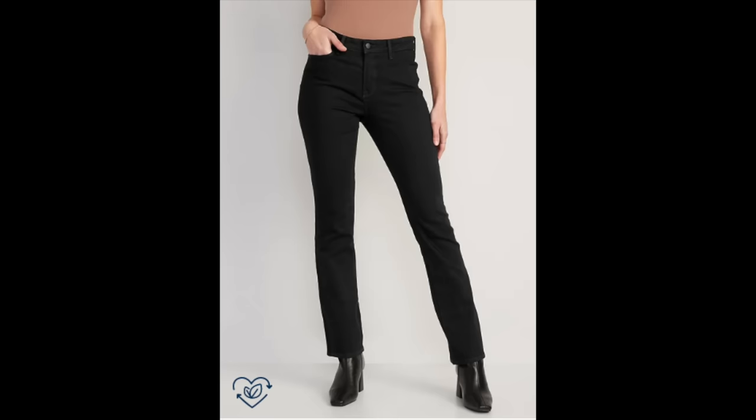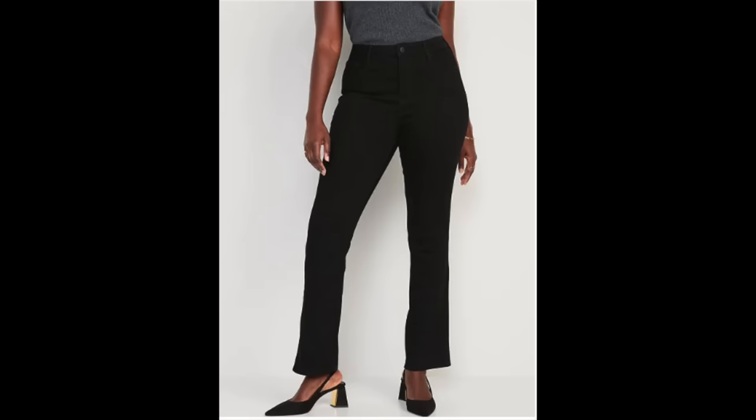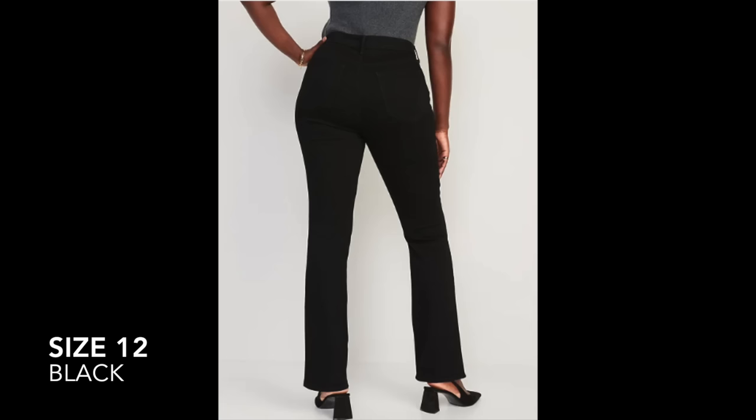One thing to keep in mind is that these aren't quite as versatile as other styles because you really do have to limit your shoe choices. These look great with a slim high heel or a slim boot — ankle or fitted leg — but because the opening at the bottom isn't very wide, you can't wear chunky shoes. For a night out dressed up with a stiletto heel and a silky blouse, this would be the most flattering jean.